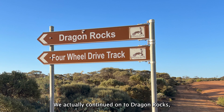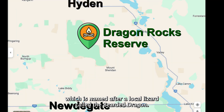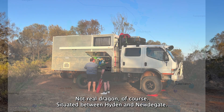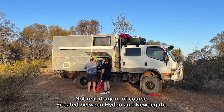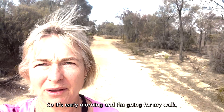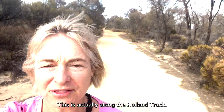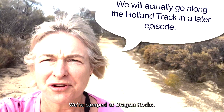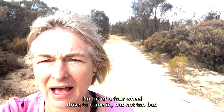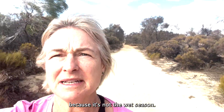We continued on to Dragon Rocks, which is named after a local lizard called the bearded dragon — not a real dragon of course. It is situated between Hyden and Newtigate. It is early morning and I am going for my walk along the Holland Track. We are camped at Dragon Rocks — a bit of a four-wheel drive to come in, but not too bad because it is not wet season.